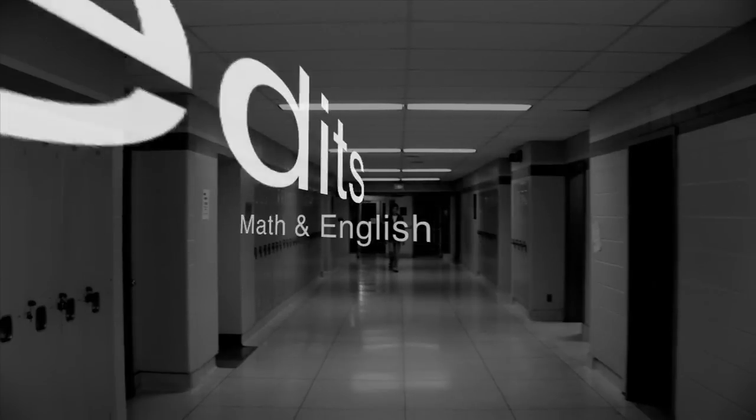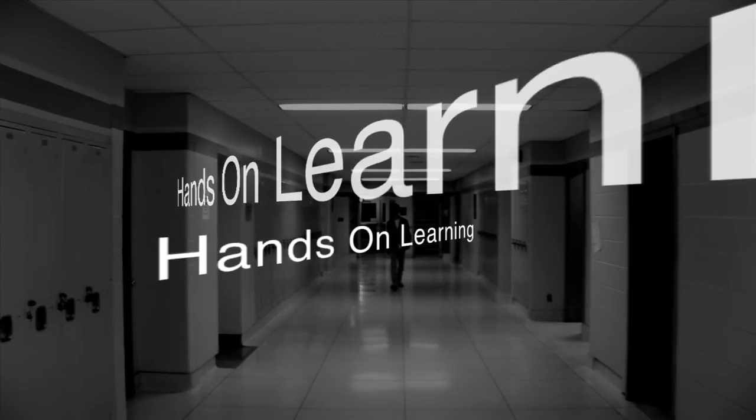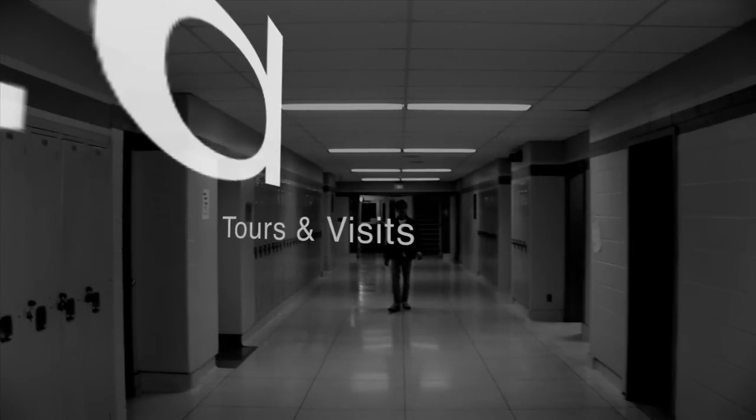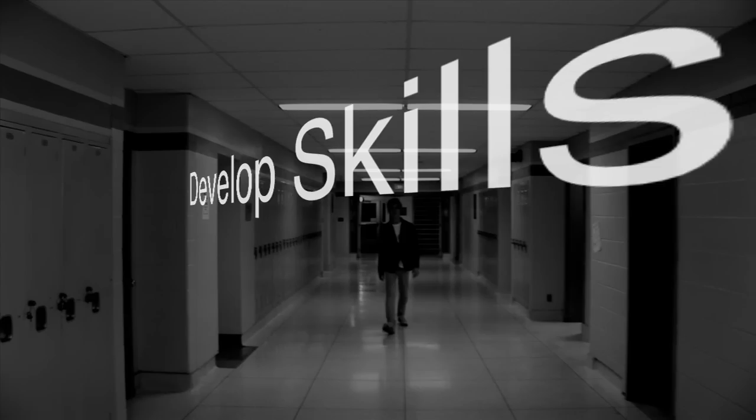The breakdown. Every Specialist High Skills Major includes five components. First, a bundle of 8 to 10 grade 11 and grade 12 credits that includes up to four required credits — things like math and English — and up to two co-op credits. Second, certifications and training courses. Third, hands-on learning and study events within your career field. Fourth, reach-ahead experiences that connect you to a chosen pathway, things like industry tours and college campus visits. And fifth, the development of essential skills and work habits needed to work in your chosen field.